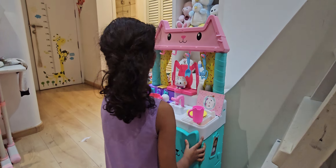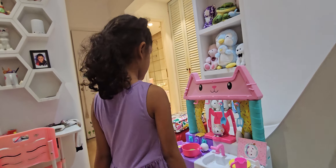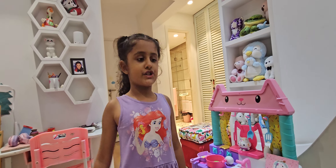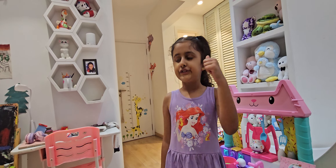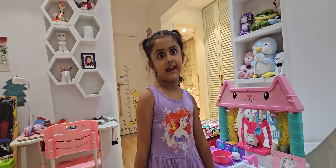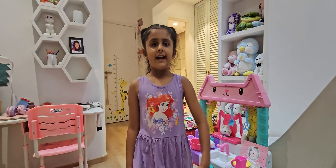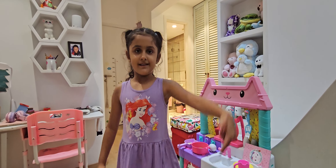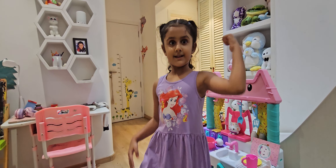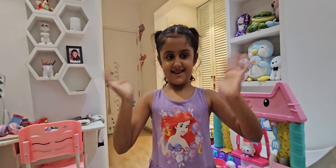Say bye to your viewers then! Bye! Soon we will have playdates with your friends! And if you want to watch more Venetia videos, I'll be posting on Saturdays and Sundays! And if you like this video, hit that like button and tap that notification bell and subscribe! Bye! Bye! Bye!